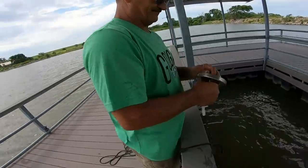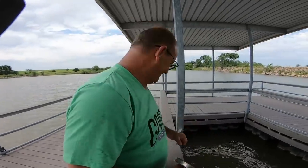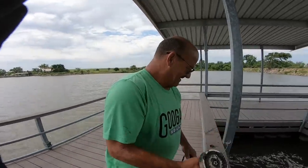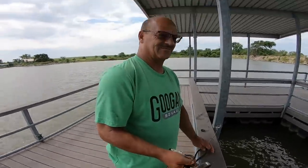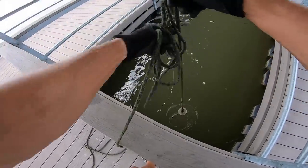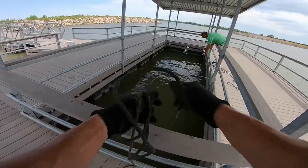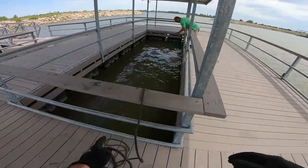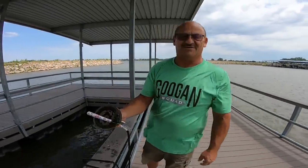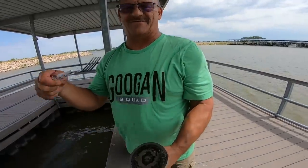Samuel Adams — someone drank that and decided to throw the bottle in the water instead of putting it in their pocket. It's a little muddy so I'm sure we'll pull up some more. Nothing on that one, just fishing line. Got something shiny — what is that? A fork! Look at that, it looks brand new. I keep hitting something right there. Maybe there's a picnic basket down there.